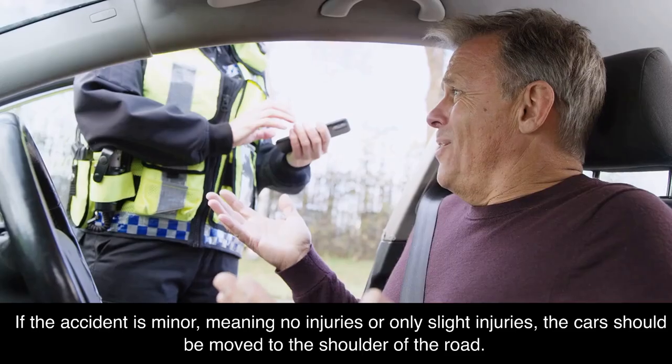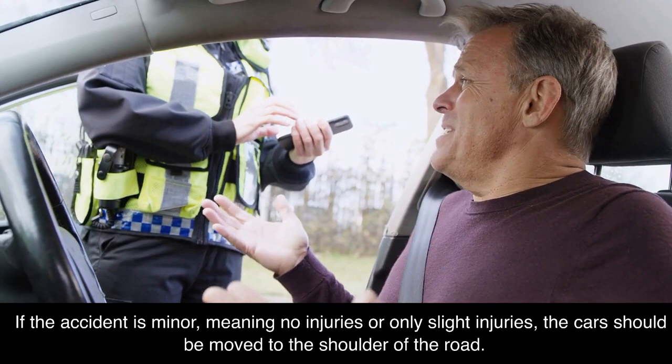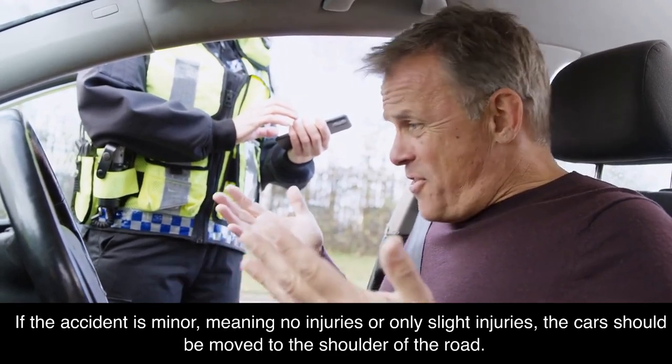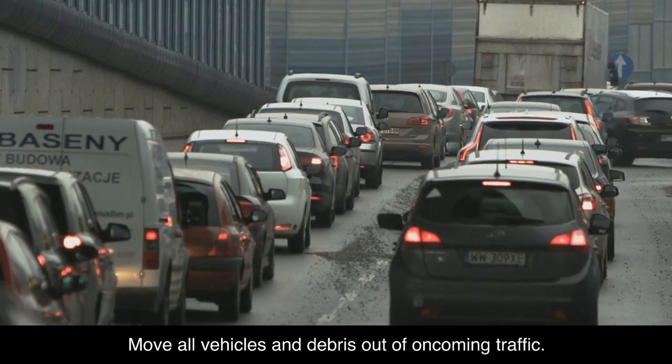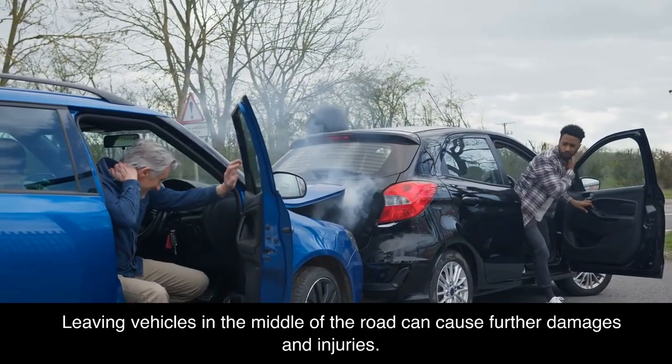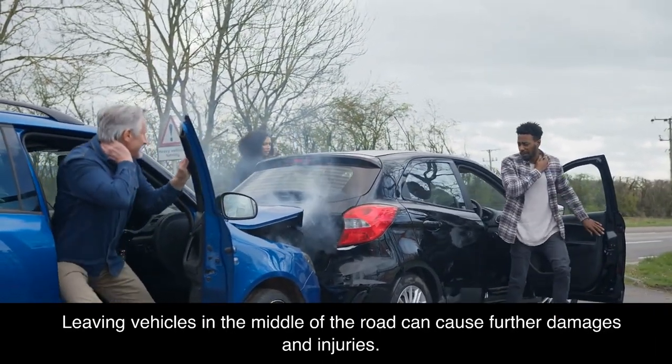Safety first. If the accident is minor, meaning no injuries or only slight injuries, the cars should be moved to the shoulder of the road. Move all vehicles and debris out of oncoming traffic. This is also where the road flares and safety cones come in handy. Leaving vehicles in the middle of the road can cause further damages and injuries.